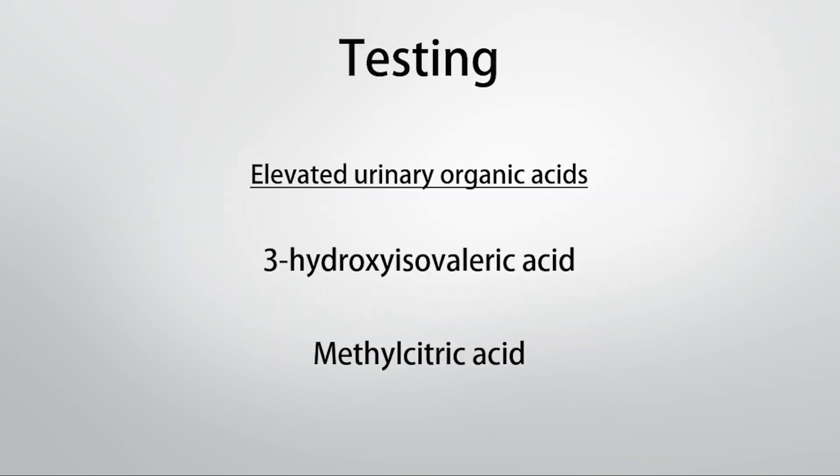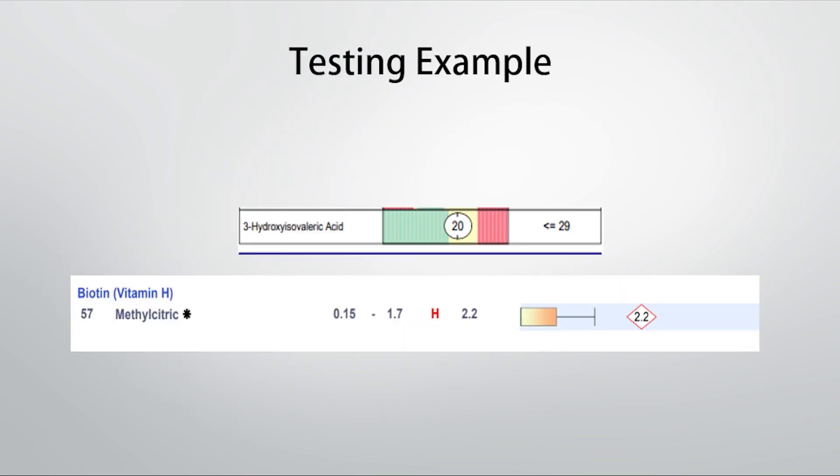Two main organic acids can be tested for biotin sufficiency: one is called 3-hydroxy isovaleric acid and the other is called methyl citric acid. One is included on Genova's organic acids panels and the other on the Great Plains organic acids test. I often see the 3-hydroxy isovaleric acid elevated more often than the methyl citric acid, though I'm not sure why — but both are essentially markers for biotin deficits. Here's an example of what that might look like from some of my clients with mild to moderate insufficiencies of biotin.